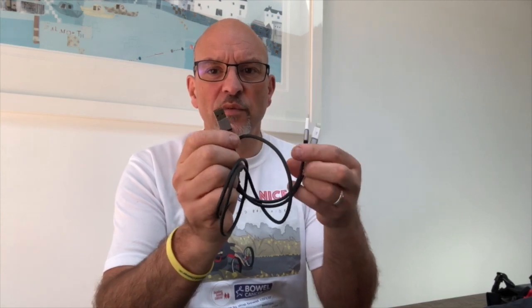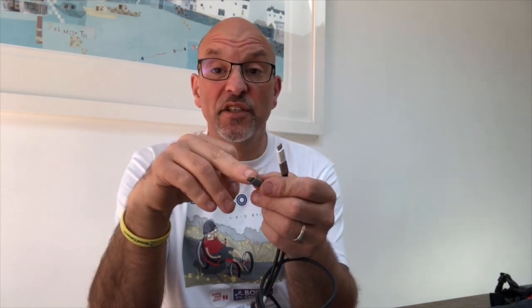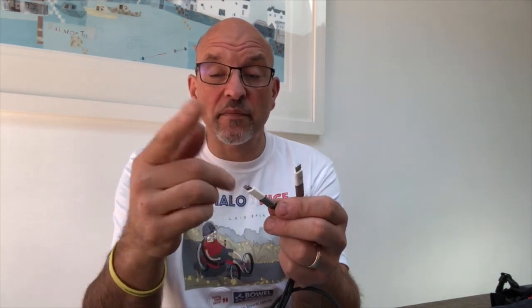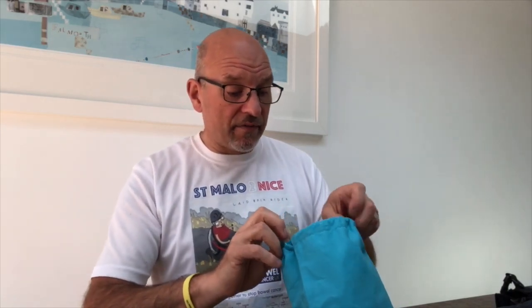I can actually charge ten things at once if needed, because I also have some Y-cables which give two outputs from one input, and I've got iPhone Lightning adapters on some of them so I can charge a Micro USB and an Apple device simultaneously. If an Apple cable gets damaged, I can put one of those adapters on a normal cable to keep going. I've also got a couple of short leads that run from the power bank into the cycle computer.